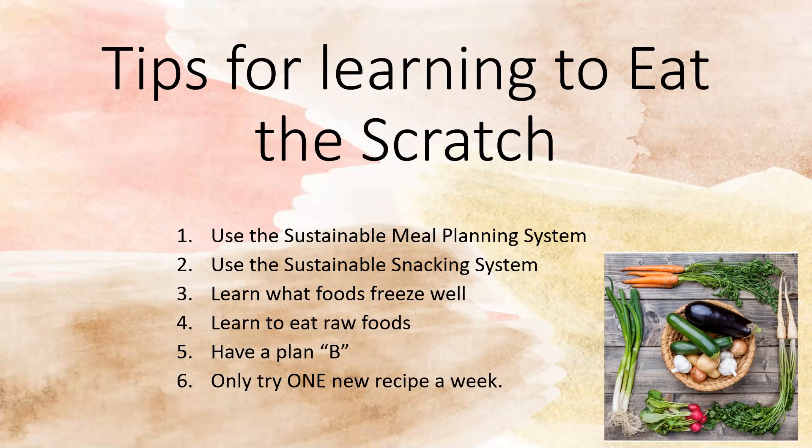Learn to eat raw foods. Most people think they have to make an elaborate meal every single night, when you can be having a nice grilled chicken salad that provides your body with the nutrients it needs, helps satisfy you, and you'll feel awesome after eating it. Have a plan B. While you're learning to cook from scratch, I recommend only trying one new recipe at a time — that way you keep it simple and easy, and you know what your family likes.